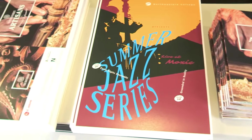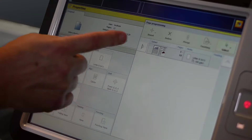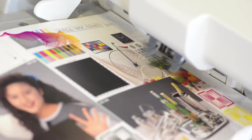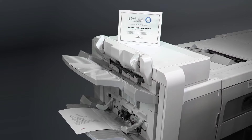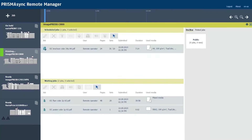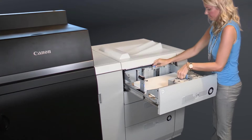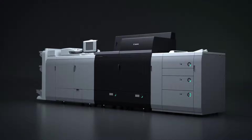Manage production print jobs with the dependable imagePRESS Fiery server, or use Prisma sync with its built-in advanced color management and support for G7 methodology. Achieving G7 qualification has never been easier with the Prisma sync controller and Canon Solutions America professional services.